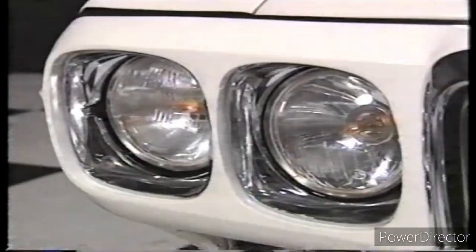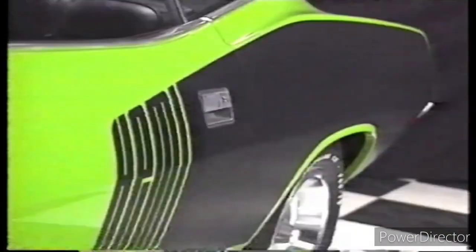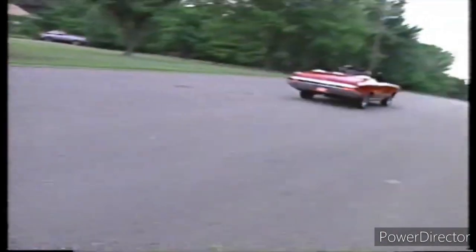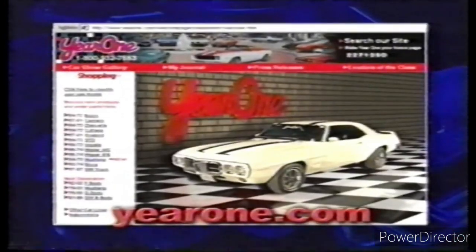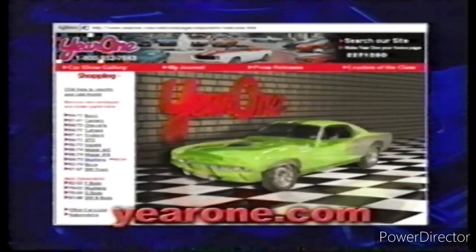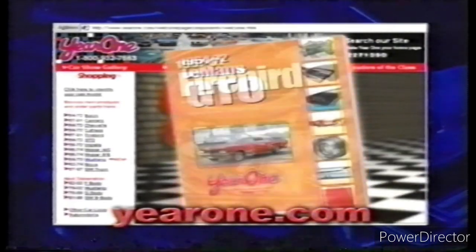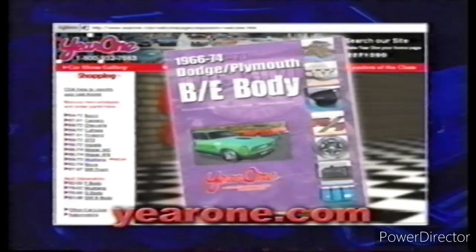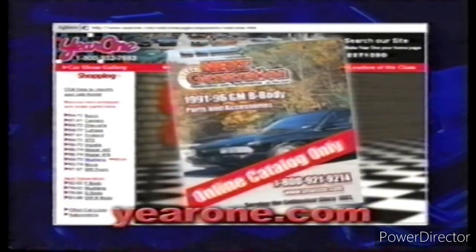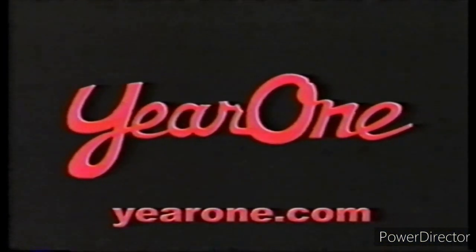Can you name this great American muscle car? Or this one? Or these? If you love muscle cars, we've got a website for you. Lock on to yearone.com. You'll find more than 100,000 different muscle car parts and merchandise, including 16 different comprehensive car parts catalogs. Go to yearone.com and let us help you make your muscle car your dream car. Log on today.